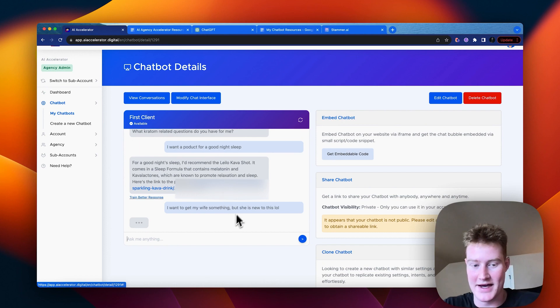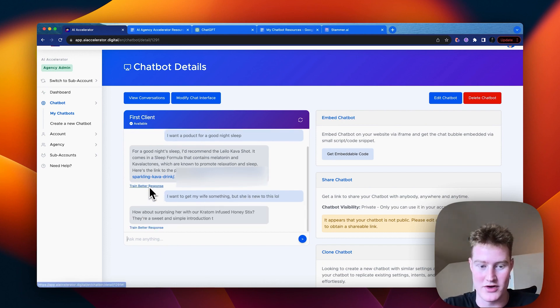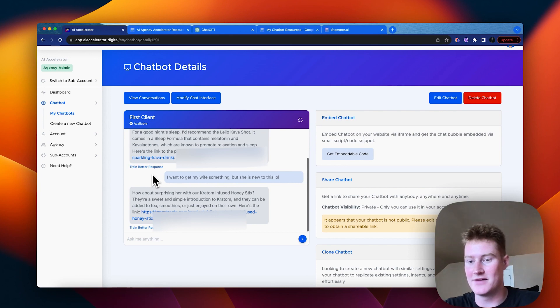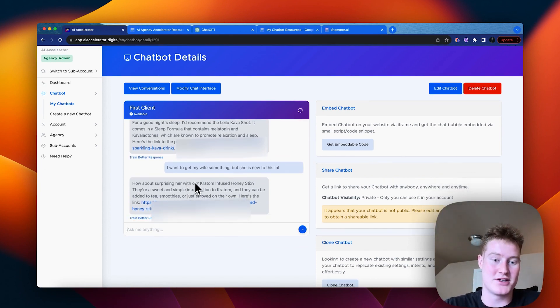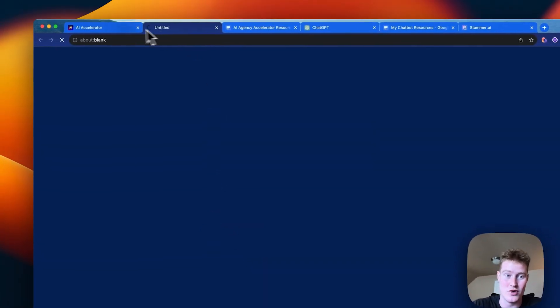You can also see a 'train better response' option — you could train the response you'd rather have the bot give you, which will help improve it in the future. When I ask about a gift for someone, it suggests: 'How about surprising her with Kratom infused honey sticks? They're sweet, a simple introduction to Kratom, and can be added to tea, smoothies, or enjoyed on their own. Here's the link — enjoy your gift giving!' This is exactly how I want this thing to respond — very personable, adds humor, has personality, and sends direct product links.